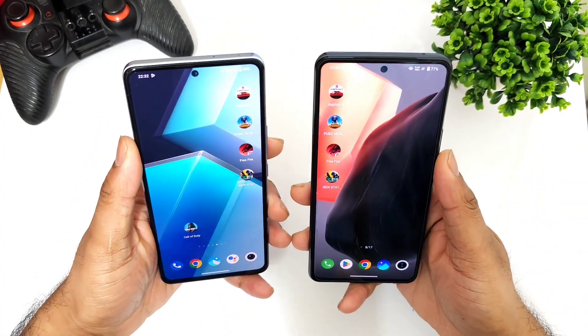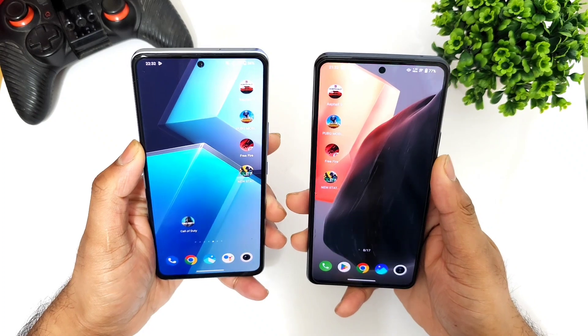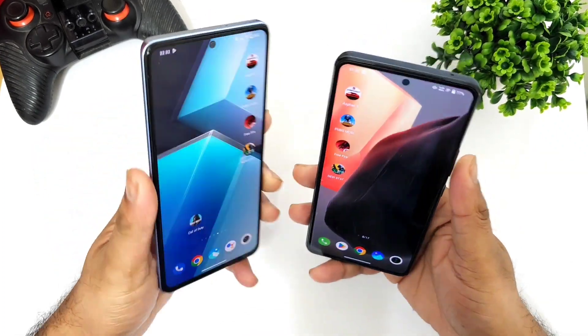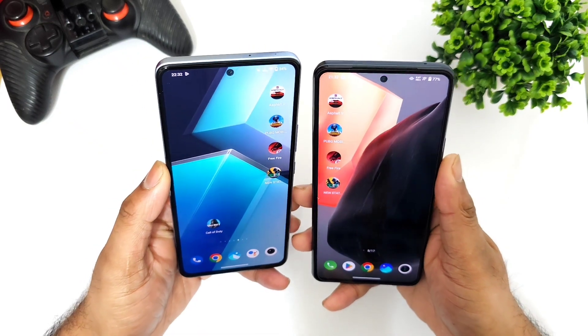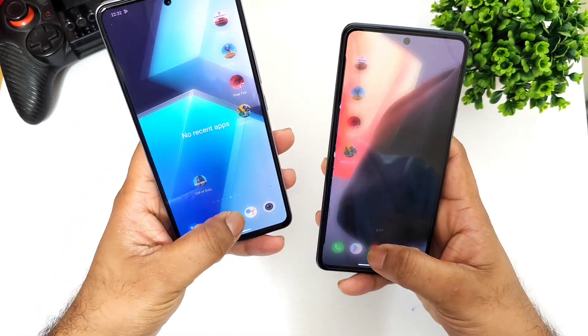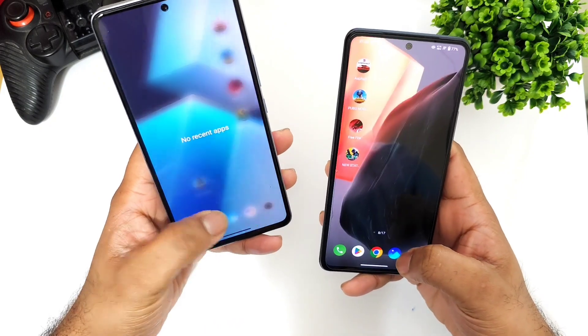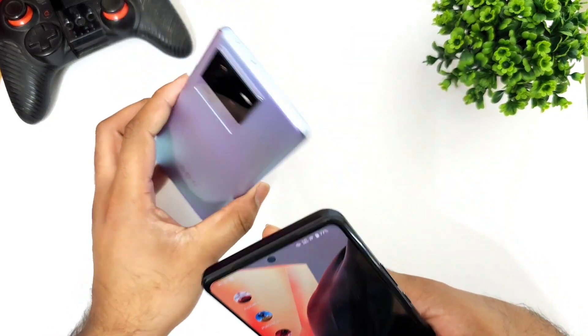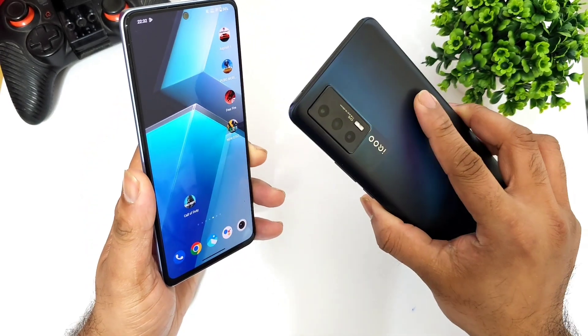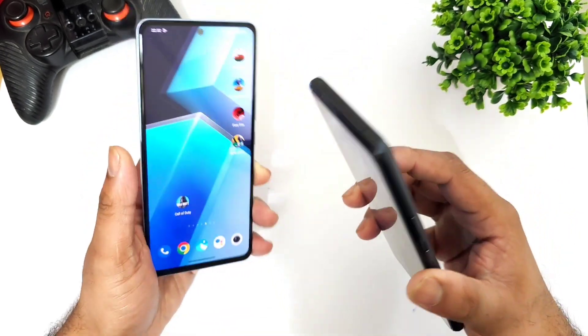Hi friends, welcome back to channel Sci-Taker. In this one, I'm going to do a speed test comparison between the iQOO 7 versus iQOO 6. Both phones have one thing in common, which is the Snapdragon 870 processor. The Snapdragon 870 is a one-year-old processor in the iQOO 6 and a two-year-old Snapdragon 870 in the iQOO 7 device.